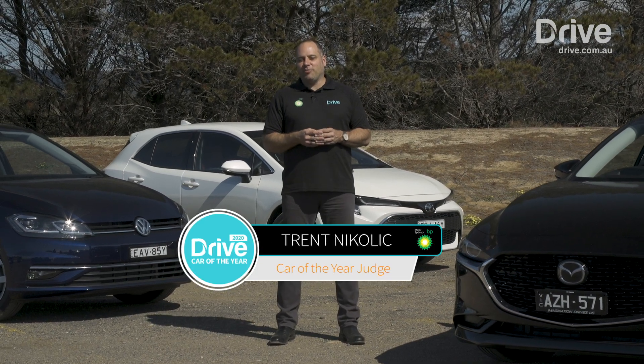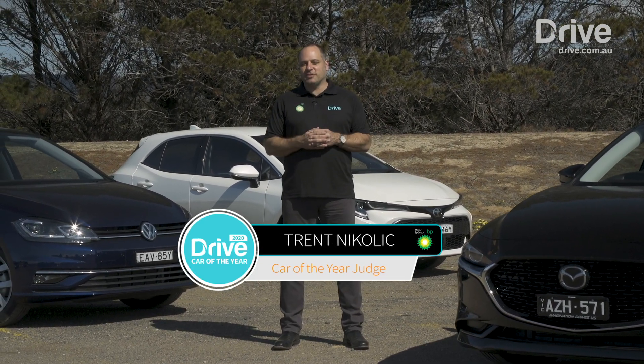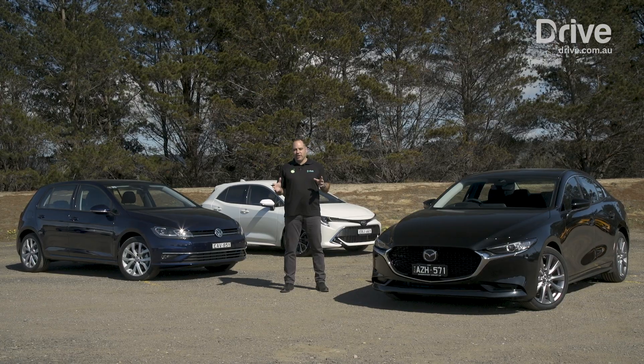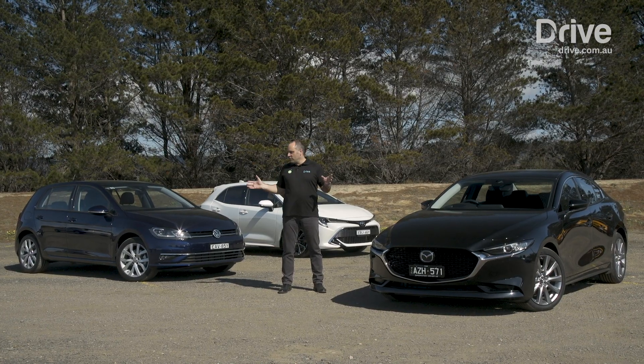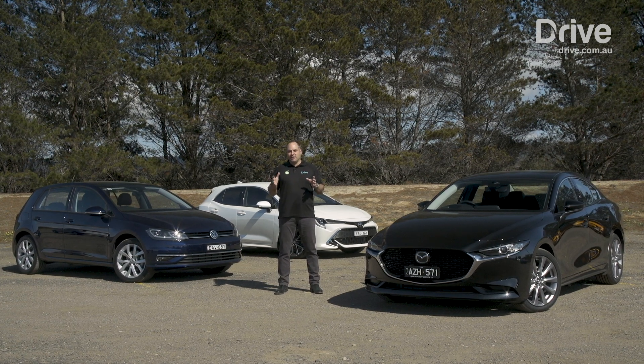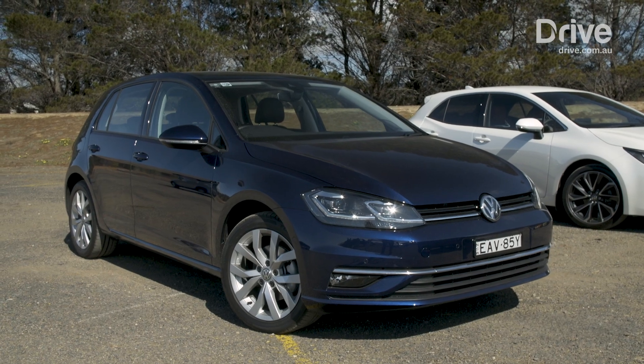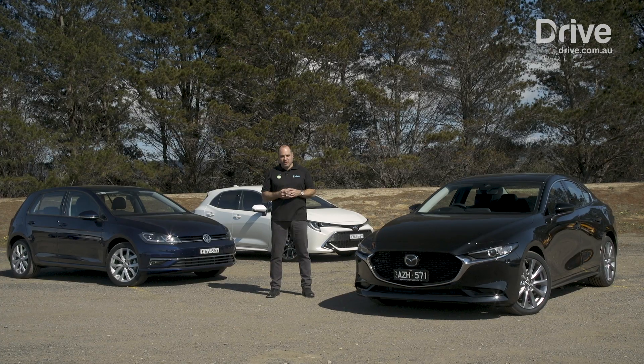You're watching Drive Car of the Year, powered by BP. Now we move on to one of Australia's favourite segments, and one that's had a real resurgence of late: small cars. There are three of the real classic choices here, and in fact this segment's probably better than it's ever been. We've got the Mazda 3, the Volkswagen Golf, and the Toyota Corolla. I don't envy the judges on this one.